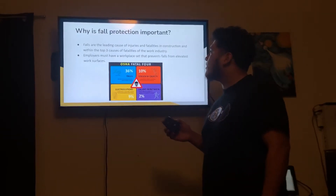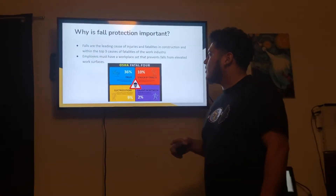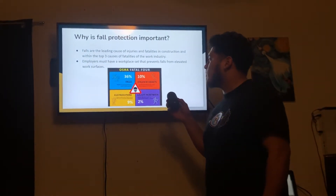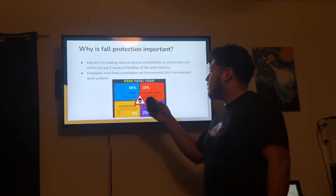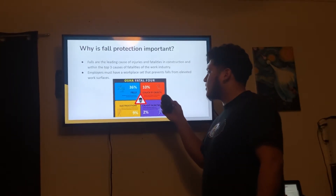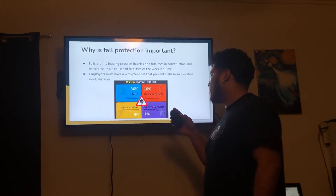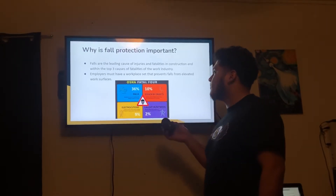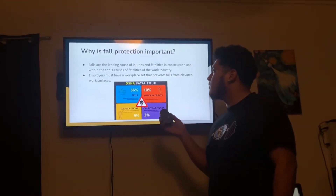Employers must have a workplace setup that prevents falls from elevated work surfaces. Here's a picture of OSHA's Fatal Four: falls at 36%, struck by objects 10%, electrocutions 9%, and caught in and between 2%. This illustrates that falls are a leading cause of death in the workforce.